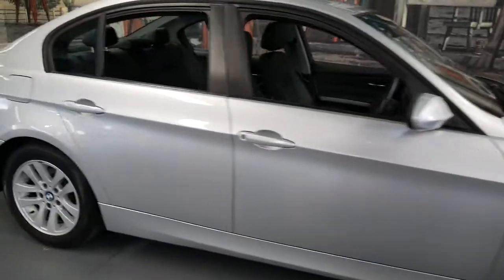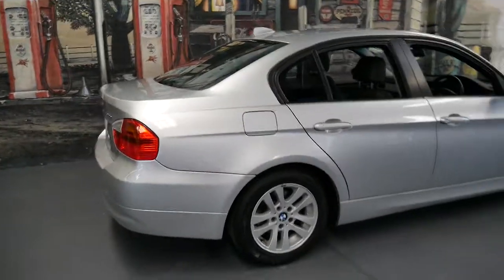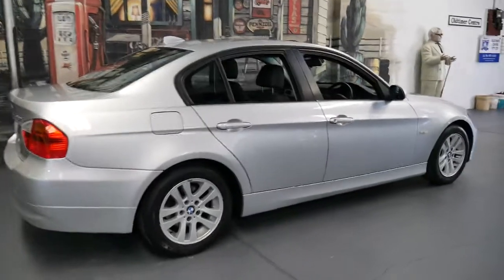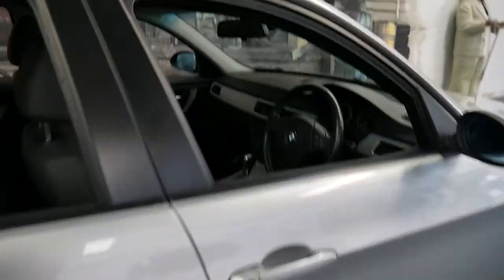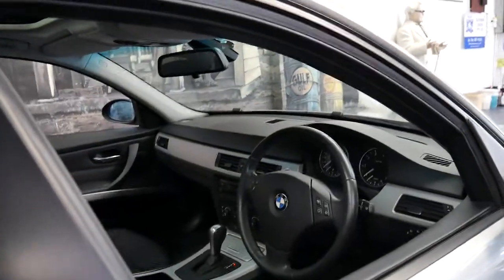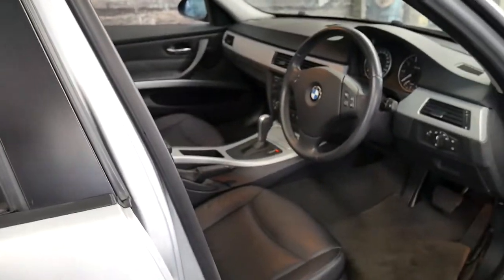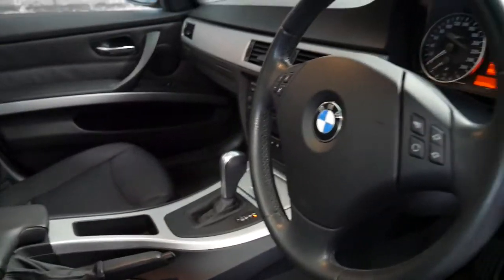Welcome to the Old Timer Centre. Today I'm going to talk to you about a 2005 BMW 320i. But it's not your normal 11-year-old BMW — it's done just 36,000 kilometres since it was brand new.